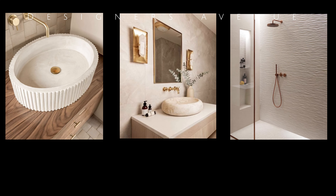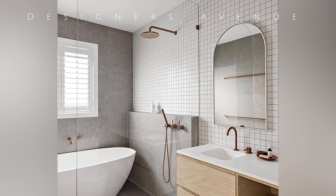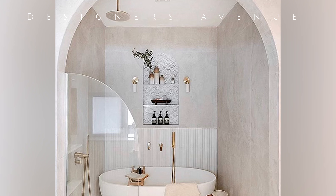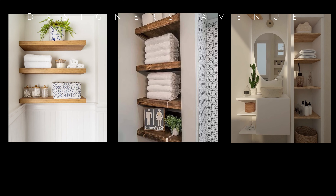One of the secrets to maximizing space in a small luxury bathroom is strategic spatial organization. Every inch counts, so it is crucial to carefully plan the placement of fixtures and storage options. Using space-saving solutions such as wall-mounted toilets and vanities can help create a more open and spacious feel. Furthermore, incorporating built-in storage niches or floating shelves can provide a practical yet aesthetically pleasing solution to minimize clutter.